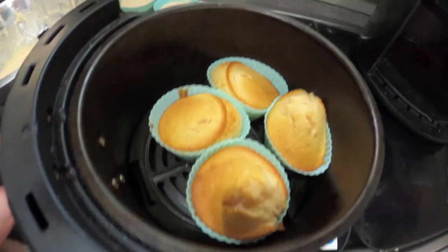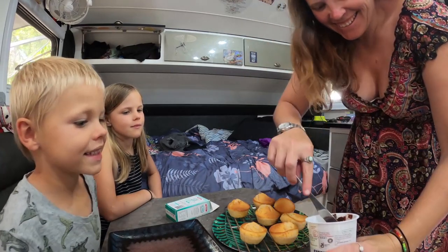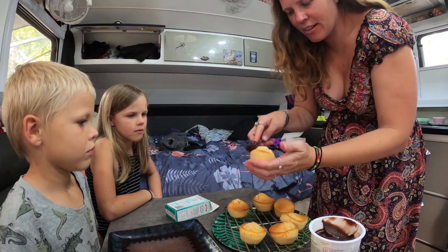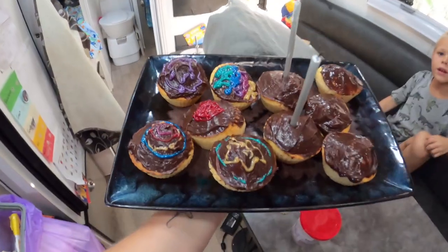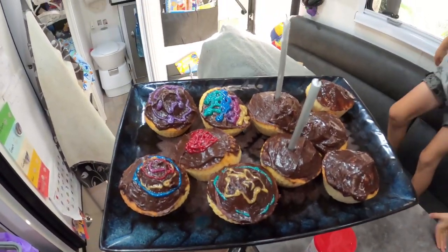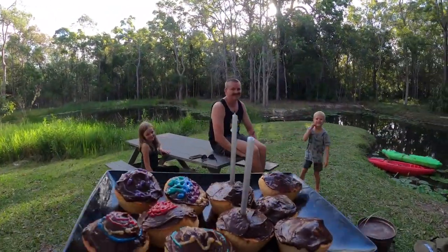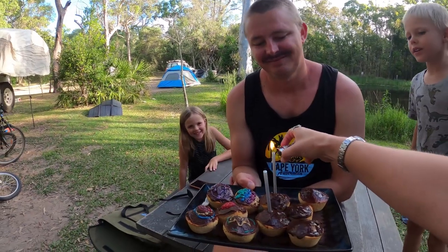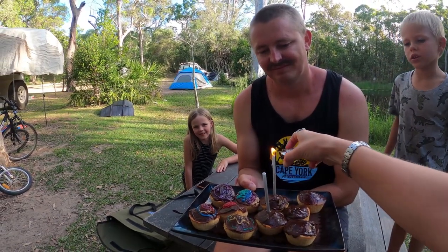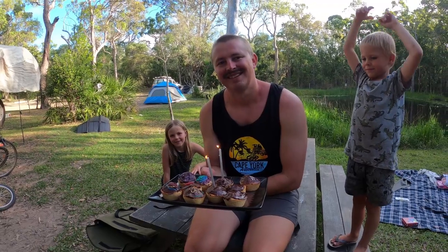Looking pretty good! We've got some instant chocolate frosting and we're going to ice the cupcakes - the frosting is always the best, I think. Here are our finished cupcakes. We're going to take them down to where daddy's sitting and embarrass him and wish him happy birthday. Happy birthday to you, happy birthday to you, happy birthday dear daddy, happy birthday to you! Hip hip hooray!